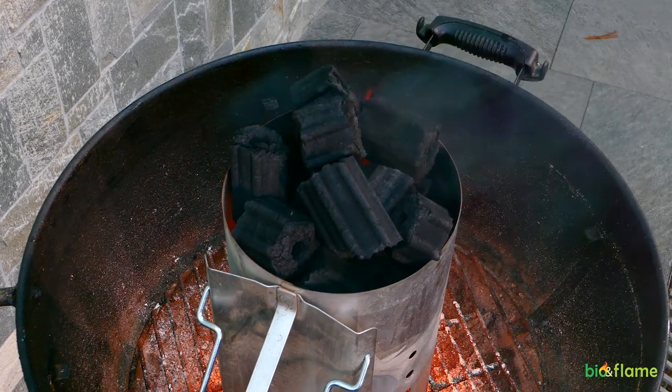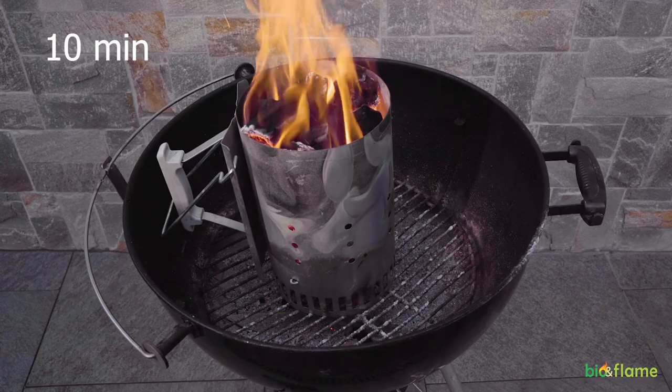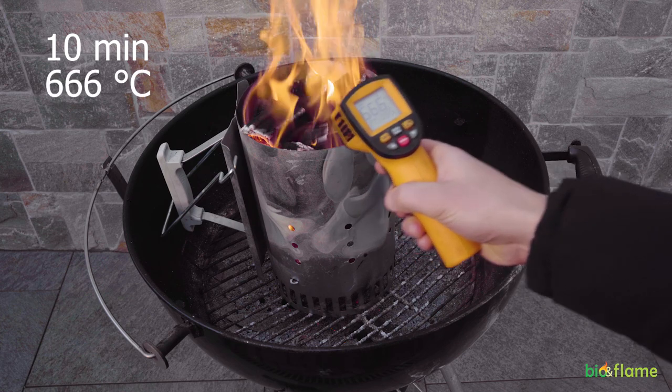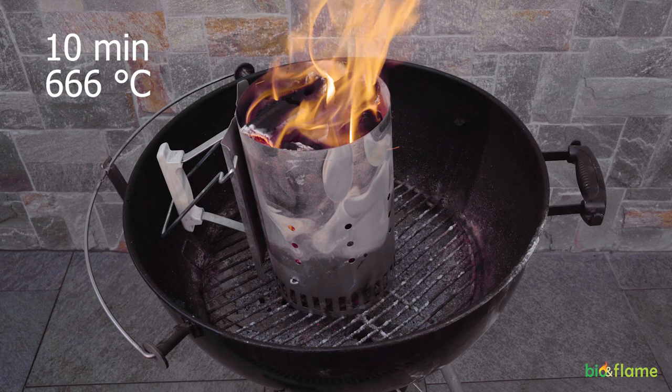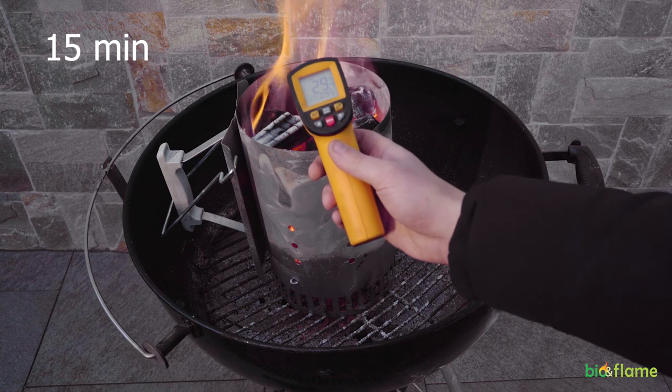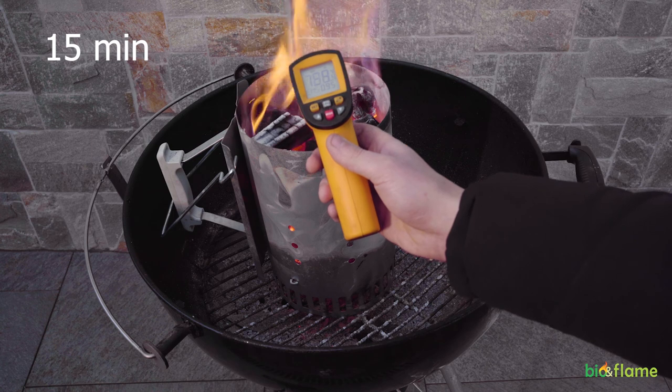Coal burns evenly. At 10 minutes the temperature is already 666 degrees — very hot. At 15 minutes the coal has already completely flared up and has reached 778 degrees.